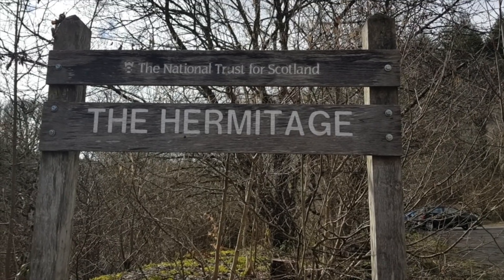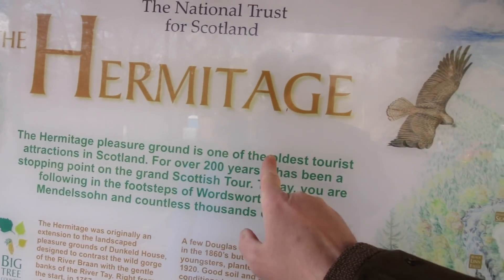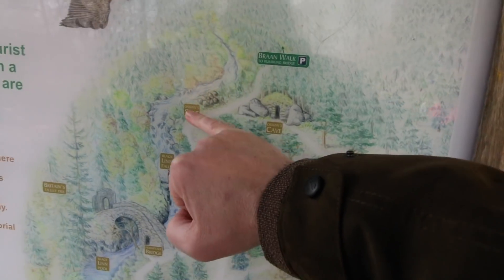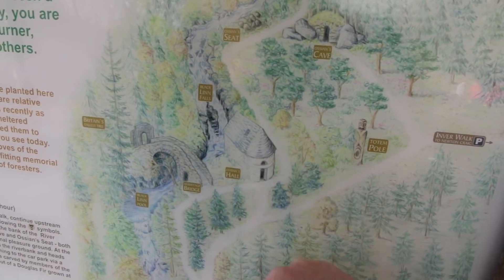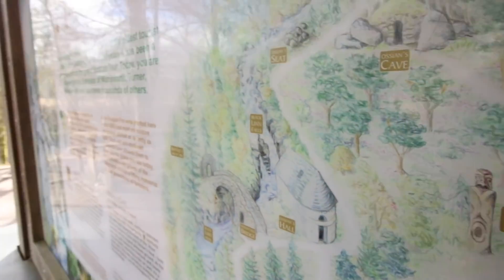So here we are at the start of the Hermitage. I read it somewhere — for over 200 years it has been a stopping point on the grand Scottish tour, one of the oldest tourist attractions in Scotland. After the terrible weather we've had in the last month, this is so nice, isn't it? It's like a spring day — a bit nippy, but there's no wind, no rain. It's beautiful, we're loving it. There's a little riverside walk.